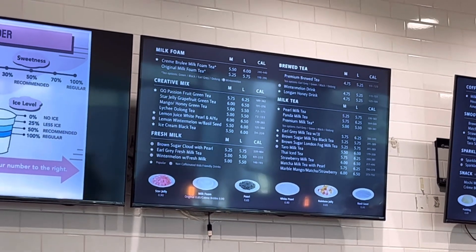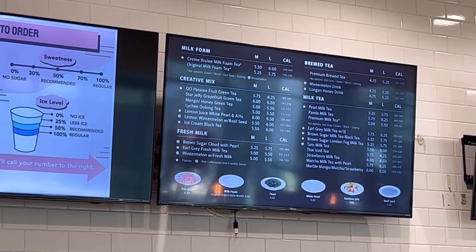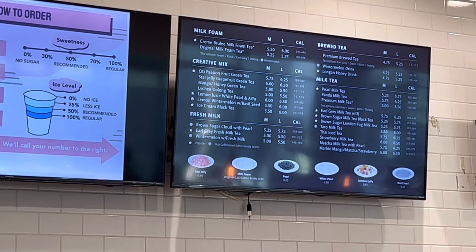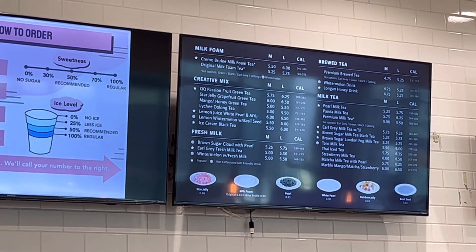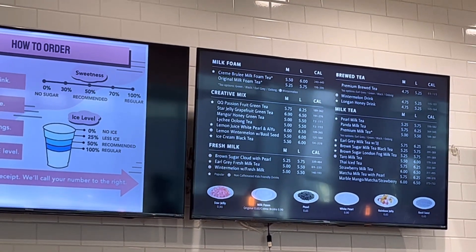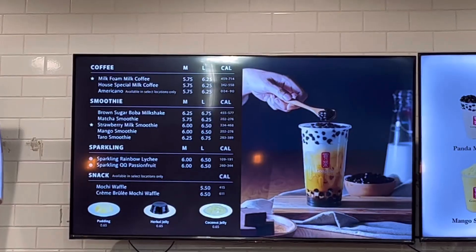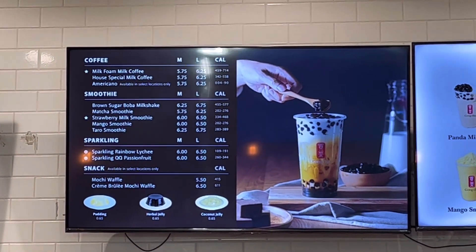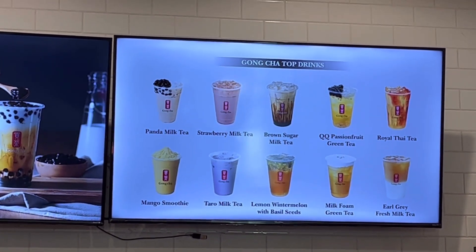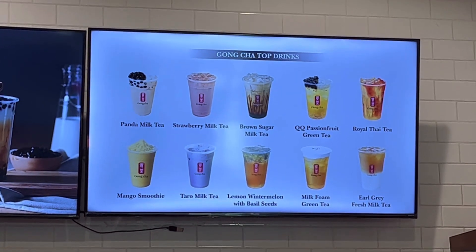Looking at their menu, they have milk foam, sizes between medium and large, creative mixes like passion fruit green tea, mango honey lychee, lemon juice, fresh milk options like brown sugar cloud and pearl, brew tea, premium brew, lychee honey drink, and milk tea. We're going to grab their pearl milk tea — that's really good — and Sofia wants a matcha milk tea. They also have coffee, smoothies, sparkling drinks, panda milk, and a mango smoothie. I highly recommend coming here for boba.